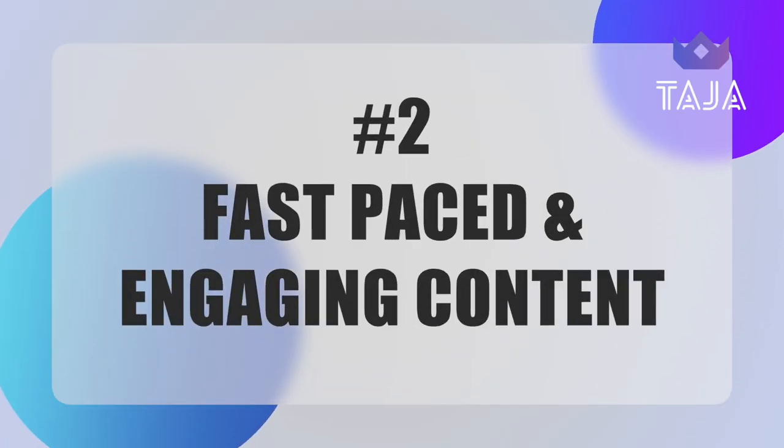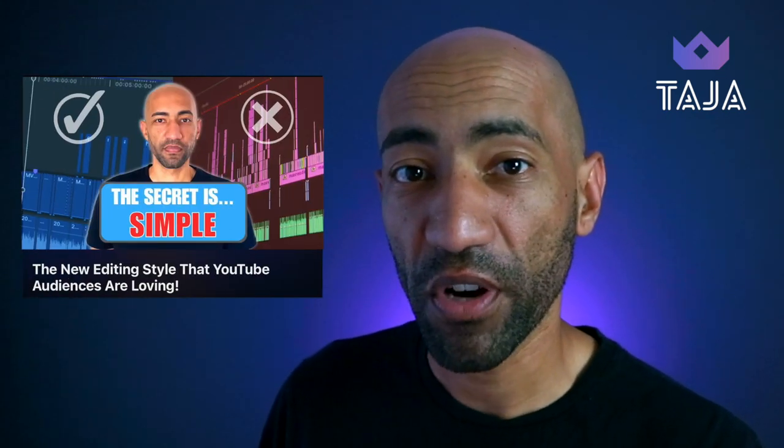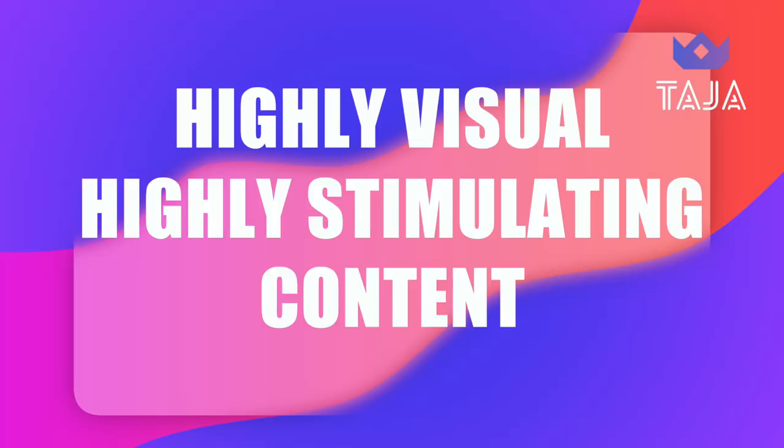At number two we have fast-paced and engaging content. Longer form videos on YouTube is a very different beast to shorter form videos. Generally on Shorts it is about keeping the pace high and your audience engaged through fast, stimulating content. If you remember the concept of retention editing that we covered in a previous video on the channel — that trend seems to be dying out across longer form videos, but when it comes to Shorts, retention editing will work in your favor because it's all about keeping your audience's attention through highly visual and stimulating content.